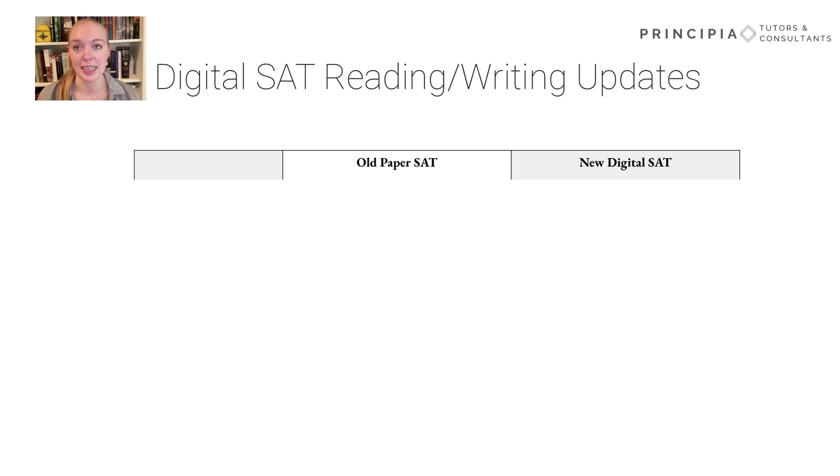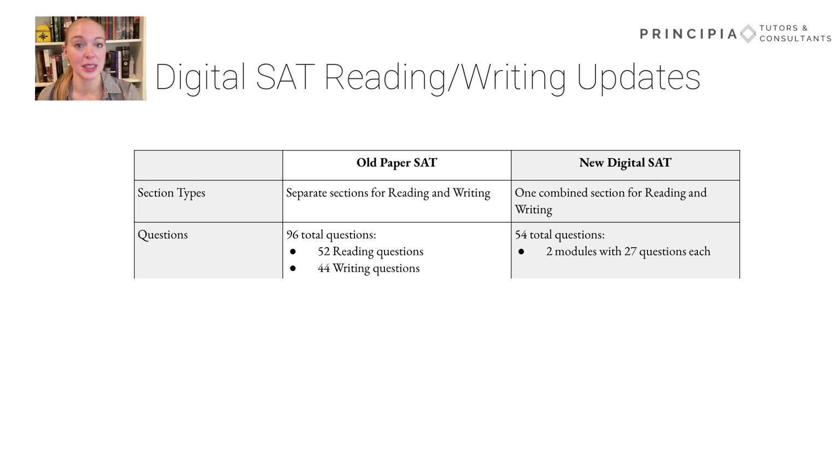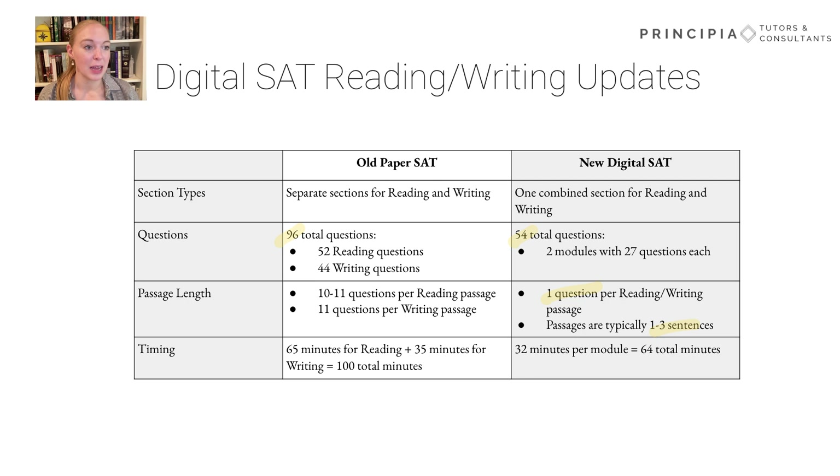Now let's switch over to the reading and writing sections, and this is where we're going to see a lot more changes. First, there are no longer separate sections for reading and writing. You're going to see one combined section that contains questions about both those reading and writing skills. The number of questions is also pretty significantly reduced — instead of 96 questions previously, that number is now down to just 54 total questions divided into those two modules. Another big change is that the passage length is going to look very different. Instead of having a long passage with 10 or 11 questions per passage, we're instead going to see one question per reading and writing passage, and those passages are going to be significantly shorter — typically between one and three sentences. Though the timing doesn't look that much different per question, it's probably going to feel like you have a lot more time on those reading and writing sections.